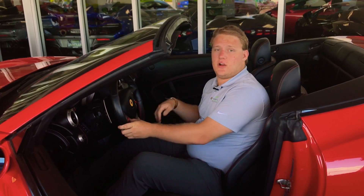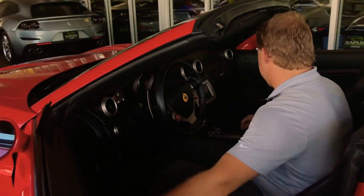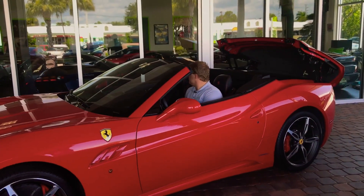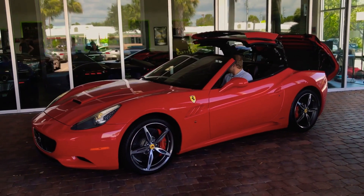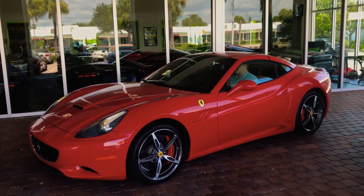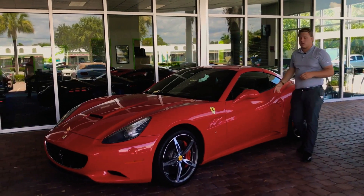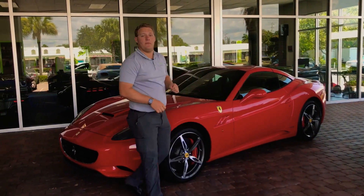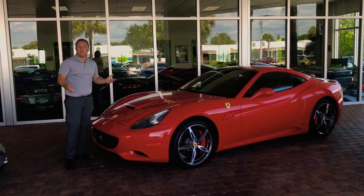Now jumping inside, we're going to do a cold start and I'll show you how the roof top works. As you can tell, this Ferrari California is in great condition — a great car for anyone looking for a comfortable exotic or even their first exotic car purchase. To see 60 photos of this vehicle, go to NaplesMotorsports.com. If you have any questions, feel free to give us a call at 239-430-5655, or we always want to see you come in and look at the car for yourself.